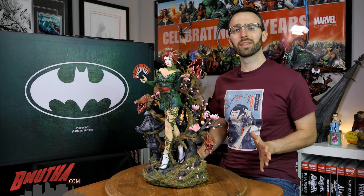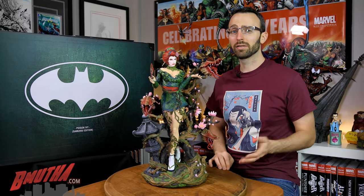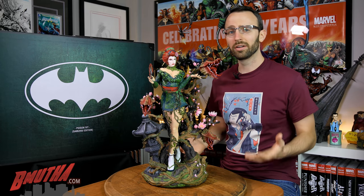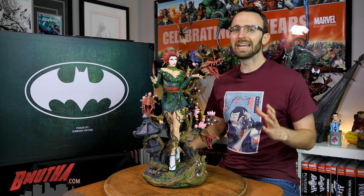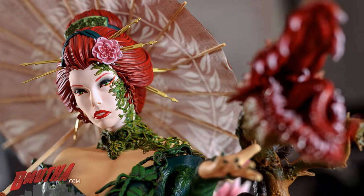Welcome back to B-Moth Reviews. Today on the table we've got Poison Ivy from XM Studios. She's a fan favorite character from the Batman universe. She's actually been around quite a long time — she made her debut way back in the 1960s. But the Poison Ivy we know today was introduced in the late 80s when her origin was revised post-crisis.